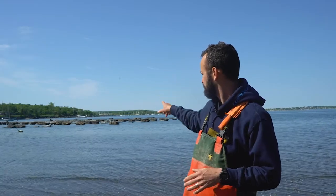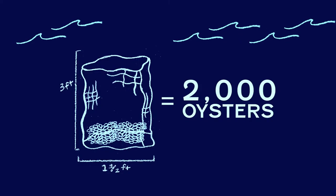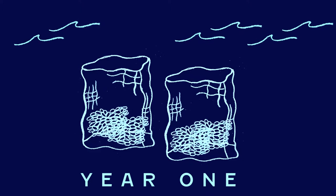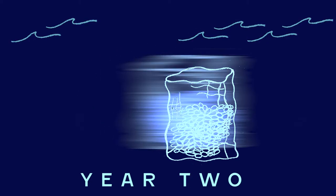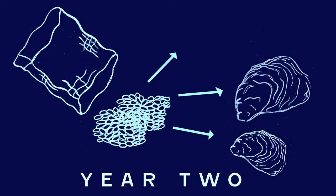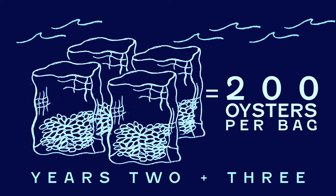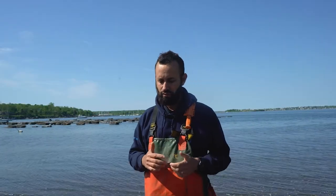We bring all those oysters to this farm and stock them in mesh bags at 2,000 per bag, and we leave them in those bags for the fall and winter of that first year. They grow pretty rapidly and will fill up maybe halfway. Around their second spring, we'll start grading them with a big machine that separates them by size that we have on a boat. Then we restock those oysters at 200 per bag. For the next two to three years, those will grow and fill up the bag.